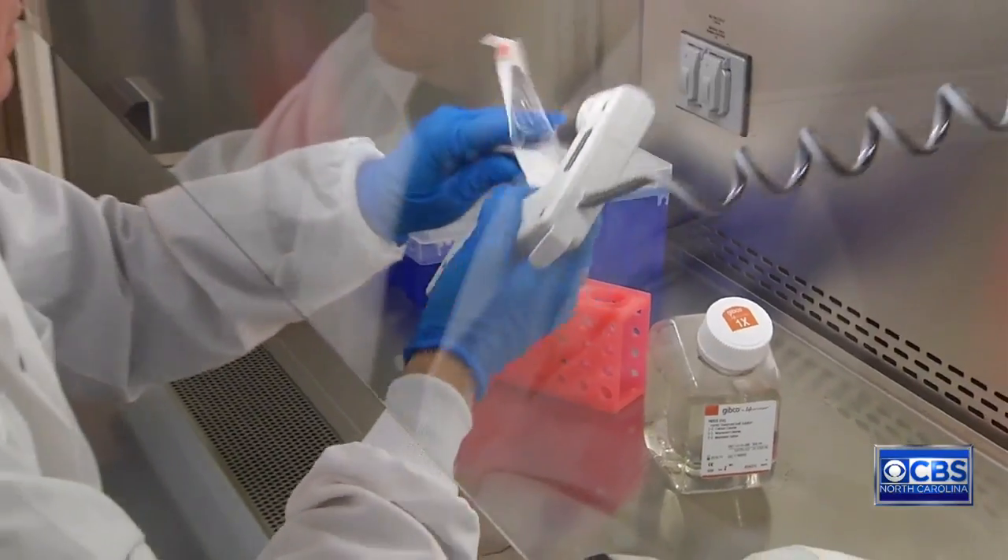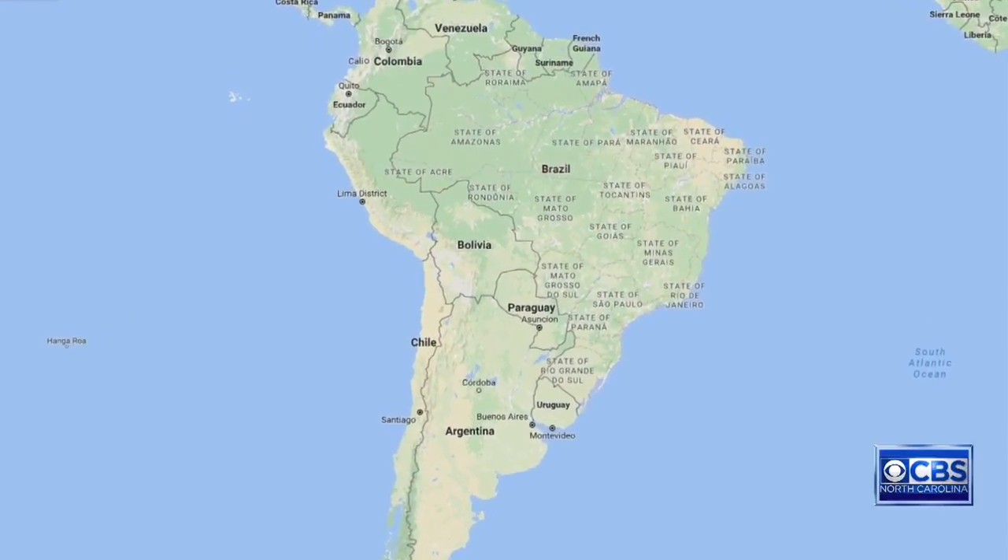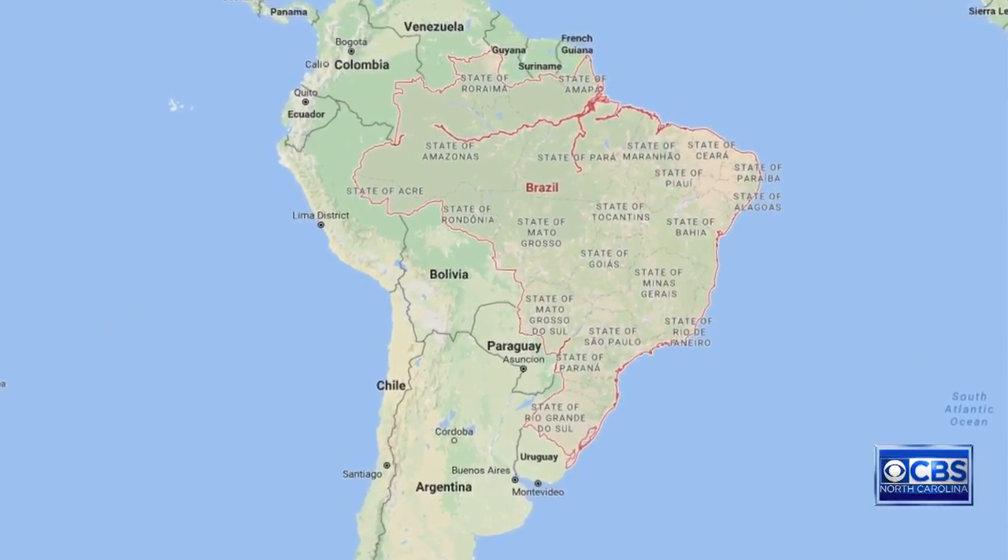They've been hard at work behind the scenes long before you first heard about Zika. "This has been on my radar since last May when I first heard about it bubbling down there." By down there, he means Brazil, currently the hot spot for Zika.